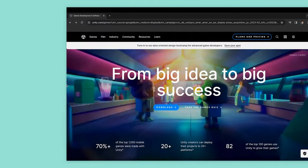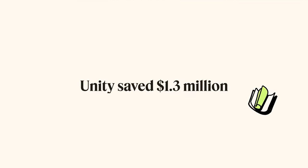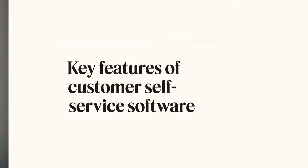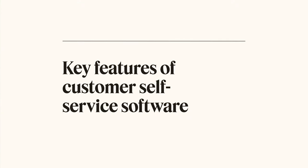A great example is Unity — the game engine that powers popular mobile games like Pokémon Go and Among Us. Unity saved 1.3 million dollars by deflecting customer requests with self-service enabled by Zendesk. Got your attention yet? Listen up, because here are some key features of customer self-service software to consider when choosing the right solution for your business.